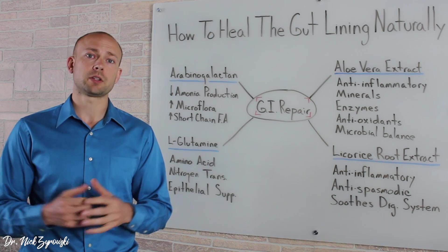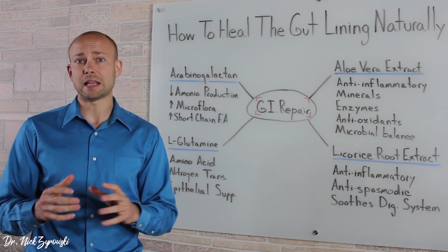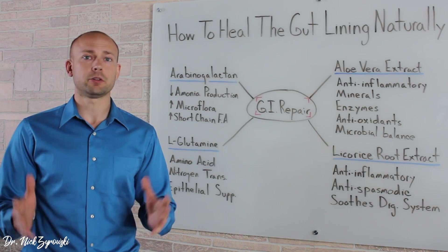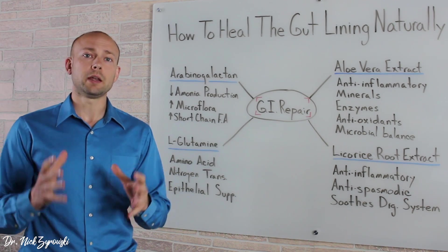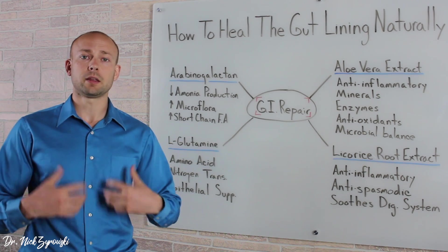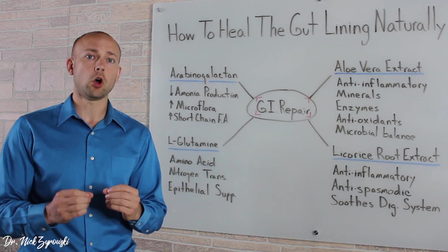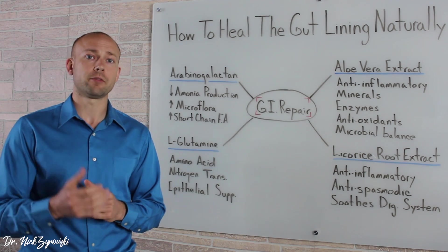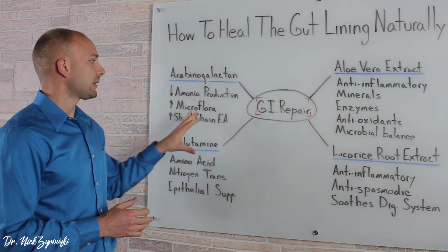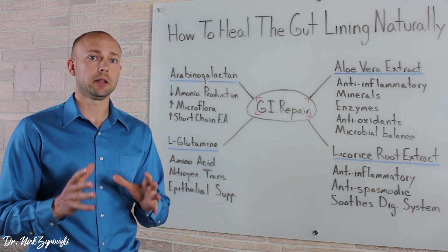When we look at the GI Repair supplement, it has very few ingredients — 4 to be exact — and it is free of all the different allergens out there like wheat, eggs, dairy, peanuts, and those types of things. We need to make sure, in order to actually get the gut well, that we have something free of all those different allergens, but also has very few ingredients and very few things that are going to cause a reaction. When we look at the different ingredients, they're all very powerful when it comes to healing the gut.